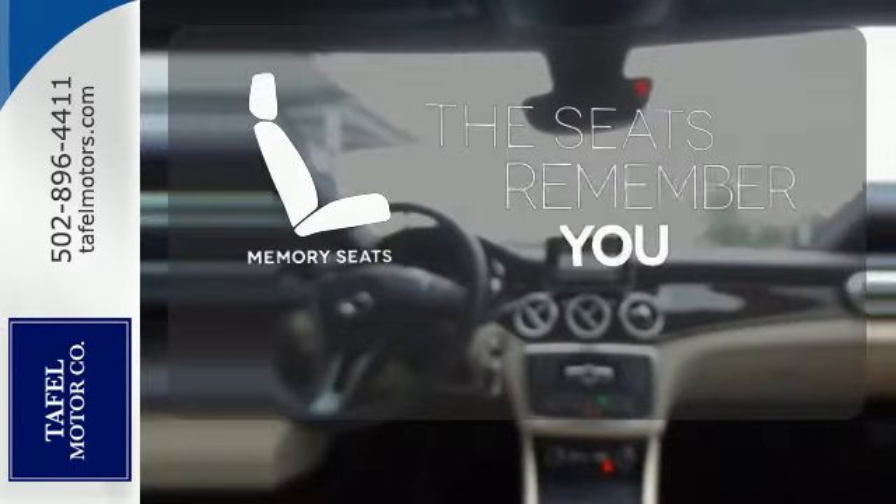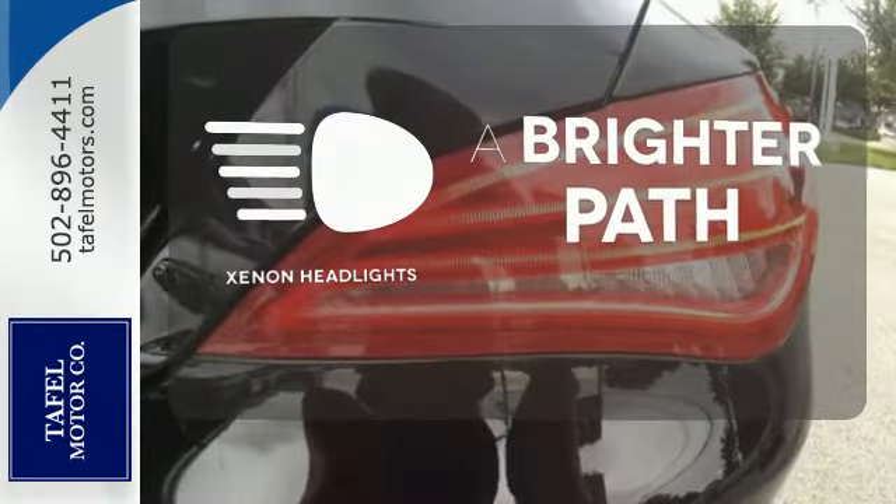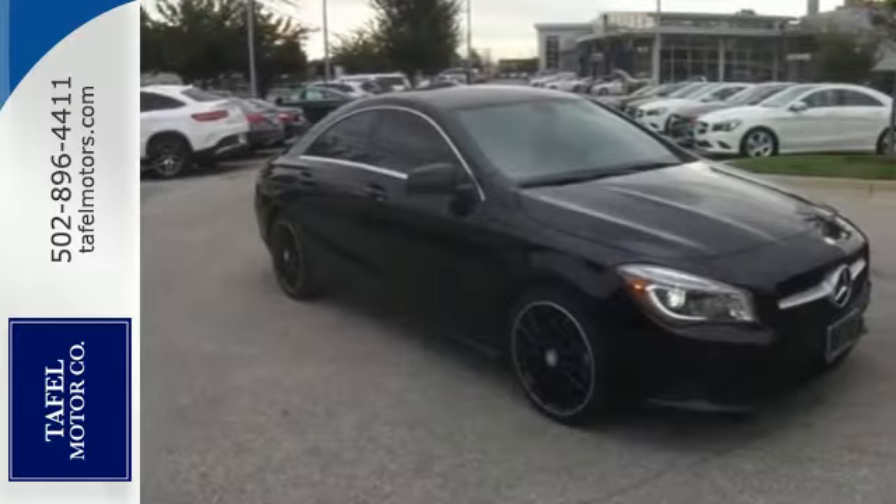Let the memory seats adjust to your preferred setting. Illuminate your path with the Xenon headlights. Enjoy driving again when you cruise off in this Mercedes-Benz today.